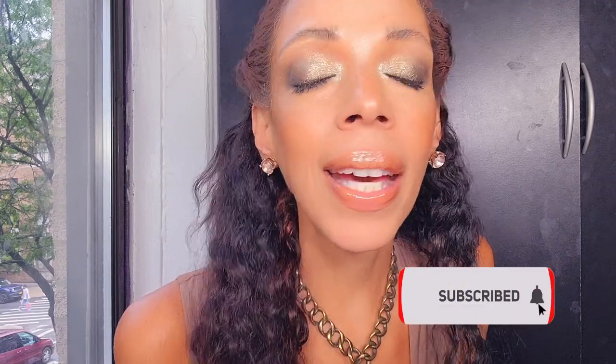Subscribe today and hit that notification bell so you won't miss out on my next video. What do you think of these Fendi boots? Would you rock them? Let me know down below.